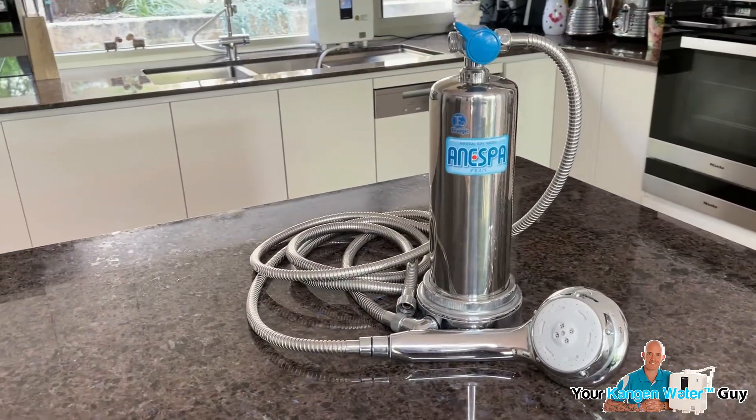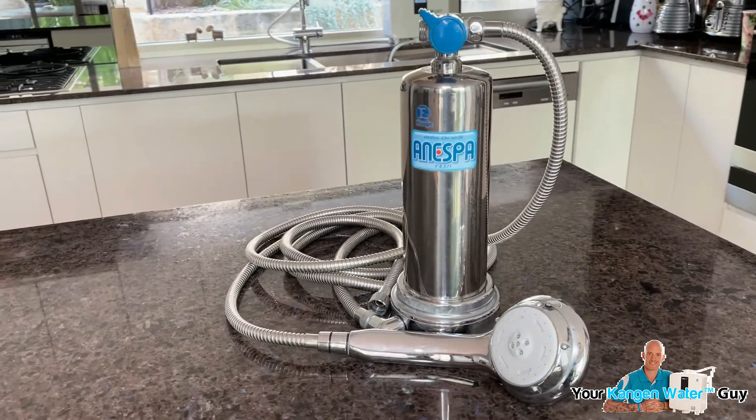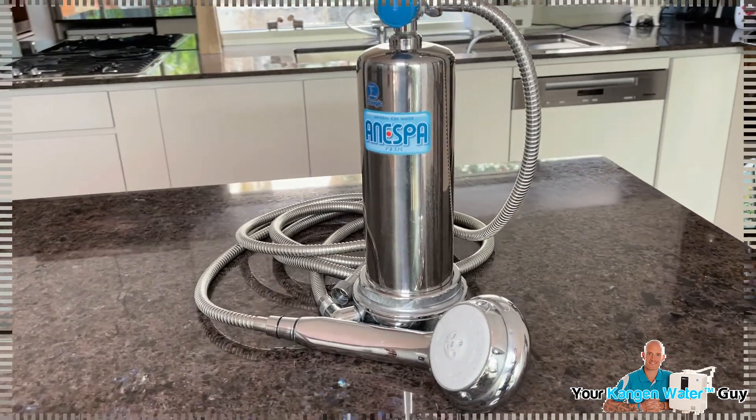This incredible bathing spa system has been referred to by many people as the best Enagic product they have invested in. For me, I have to say that isn't the truth — the Kangen Water Ionizer is the best Enagic product I've invested in, thanks to its many uses and benefits, although the Inespa is almost on the same level of value, so the experience is definitely tremendous.